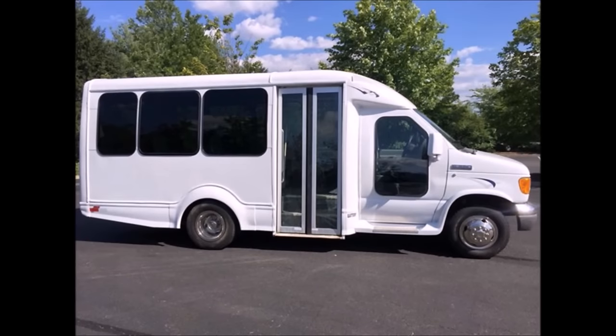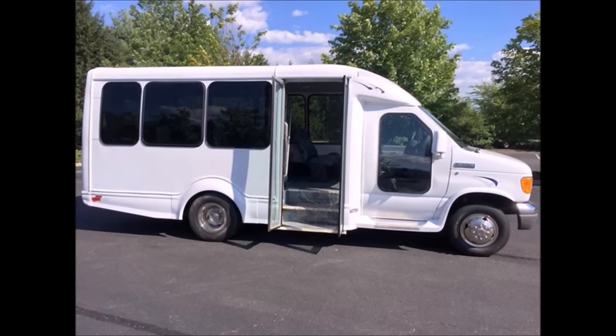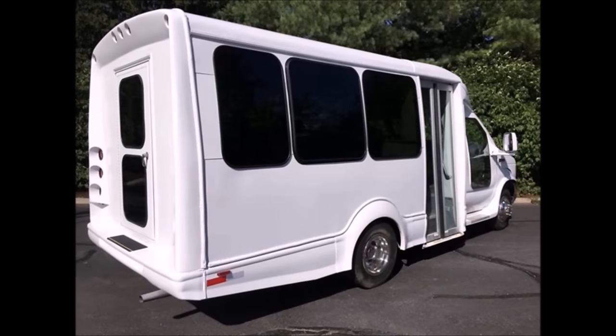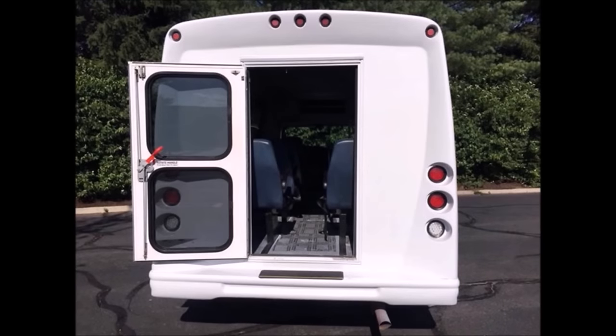Fully equipped including electric door and dark tinted oversized tour windows. This bus is in great condition both inside and out, quality built with a back door. It is very roomy and spacious, guaranteed to provide passengers with a smooth and luxurious ride.